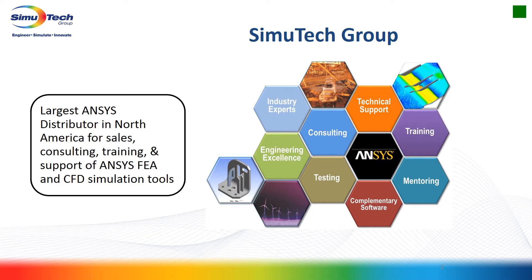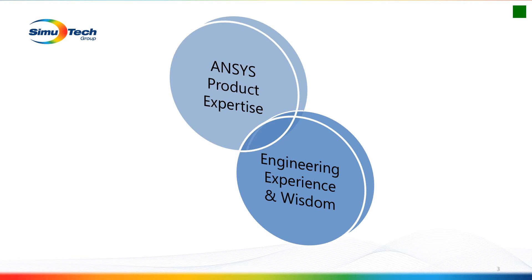Our training platform is very complementary to all these features of our business. From a product perspective, we really like to see deep and broad ANSYS product expertise, but we like to couple that with engineering wisdom and experience. The goal, in the proverbial Venn diagram, is to really combine ANSYS products as well as engineering expertise.